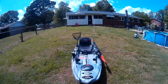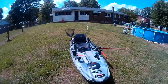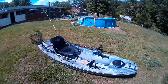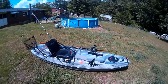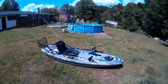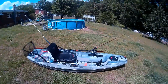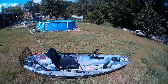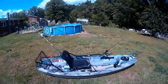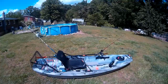But for you guys looking to get out on the water and not spend a lot of money — this right here is it. The Pelican Catch 100: great kayak, very comfortable, very stable. It has its pros and its cons just like every kayak, but for the money, I don't think you can beat it. I really don't.